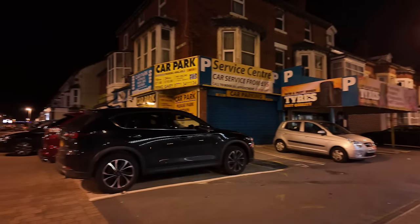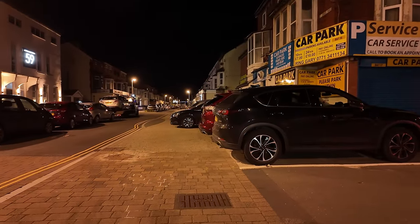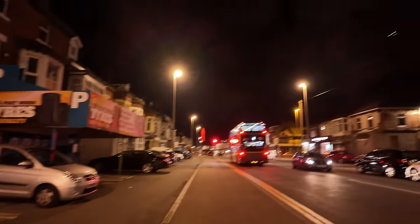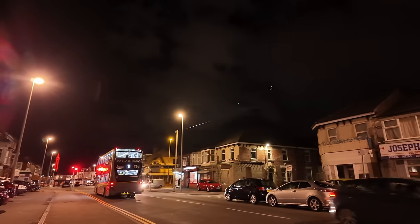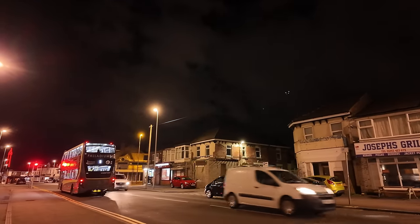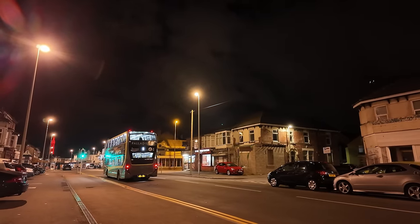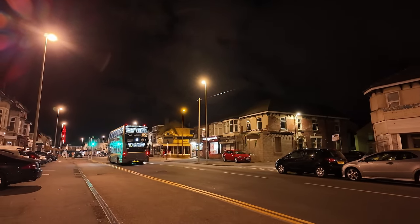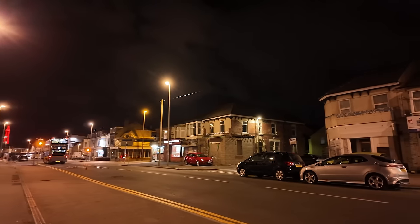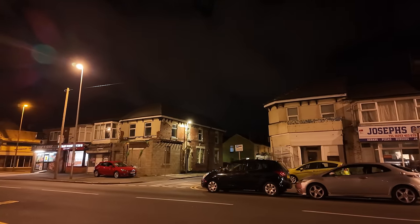This is St Chad's Road, by the way. That takes you down to where St Chad's Hotel was if you go straight down there. I've just heard a plane up there — that sounds like a military plane. Sounds like a C-130. Just checking now — it's an A400. That plane that just went flying across was an A400 Atlas. Wow.